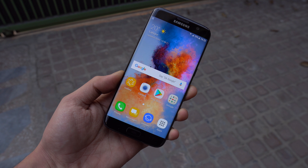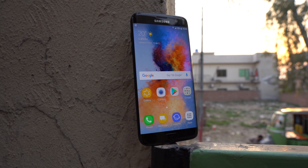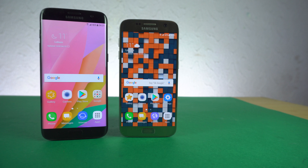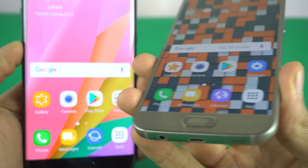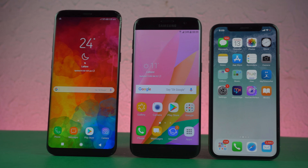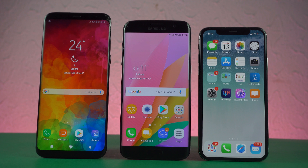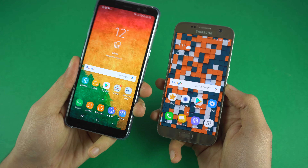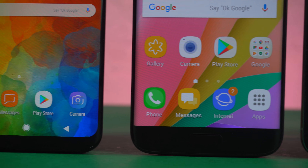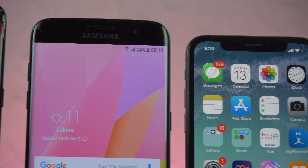Hey guys and welcome to a brand new episode of Looking Back at the Greats. Today we are looking at the legendary Samsung Galaxy S7 and the S7 Edge — are they still worth buying in 2018? In a world of infinities and notches, is this design still relevant? Is the Galaxy S7 family still the best after the S8 and Note 8, or should you consider buying a Galaxy A8? In this video I'm going to be answering all these questions.